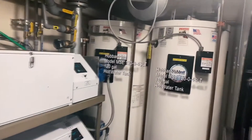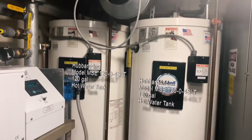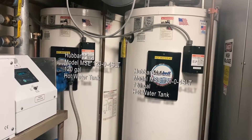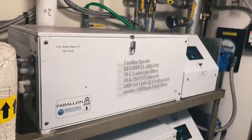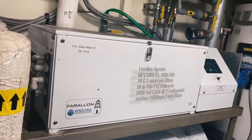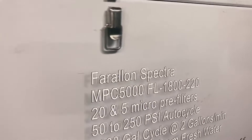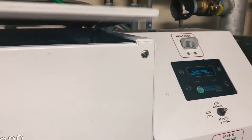We also have to be able to take showers and cook food. Right there are two hot water heaters. These provide the hot water for our showers, our sinks, and anything we need hot water for. We also have two reverse osmosis water makers. These units are what allows us to create fresh drinking water when we're underway.